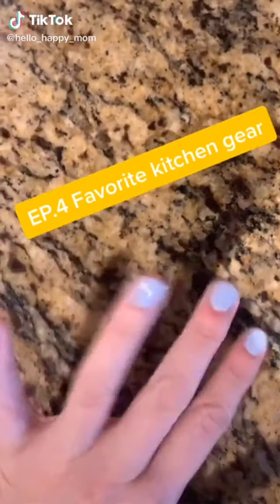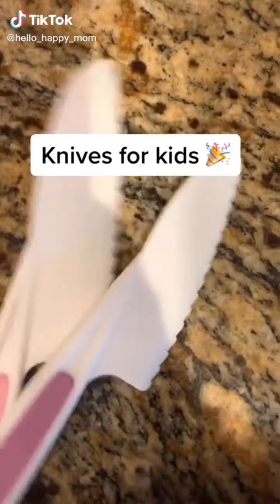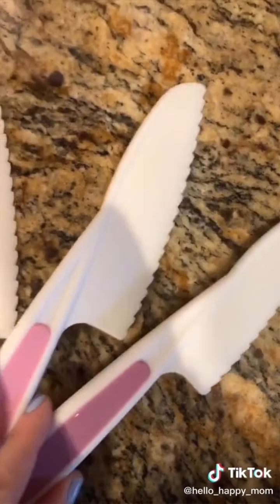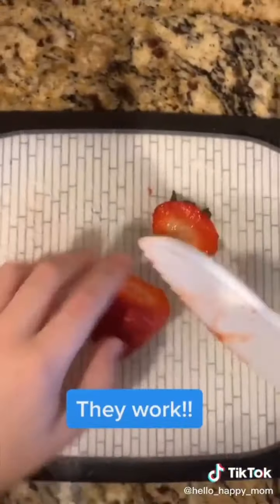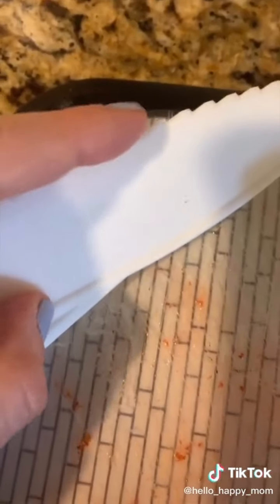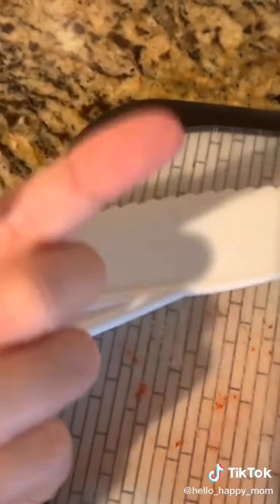Favorite kitchen gear, episode four. These knives are plastic but serrated and they are perfect to have your kids help in the kitchen. And they really, really do work — and they won't slice your finger open.